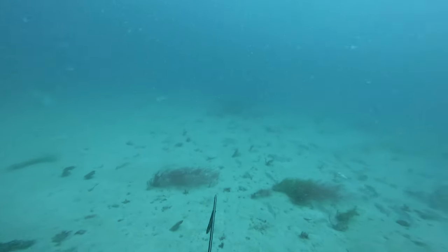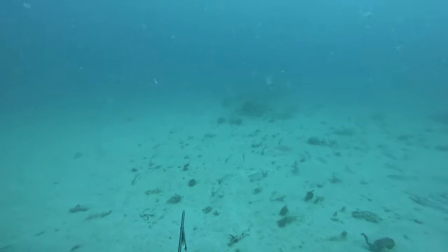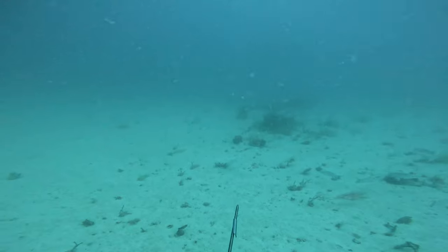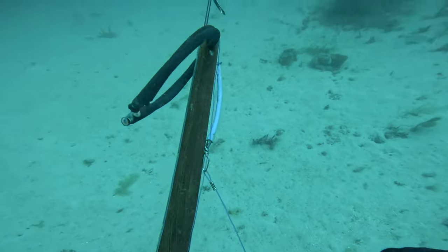Red grouper aren't very smart — they're actually pretty territorial over their holes so they don't really like to move, which makes them pretty easy to hunt. Like the good brother I am, I reload his gun and we continue looking around the area.